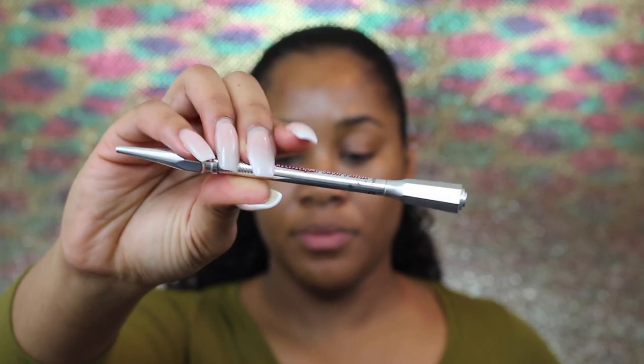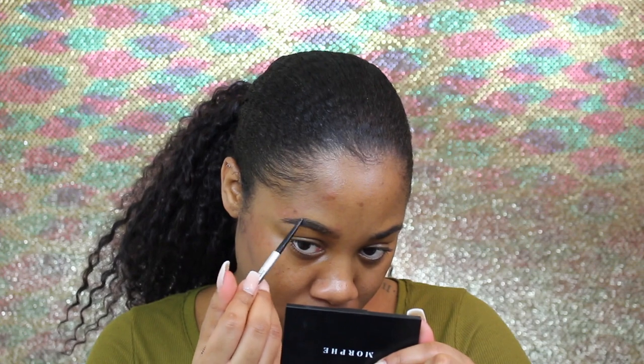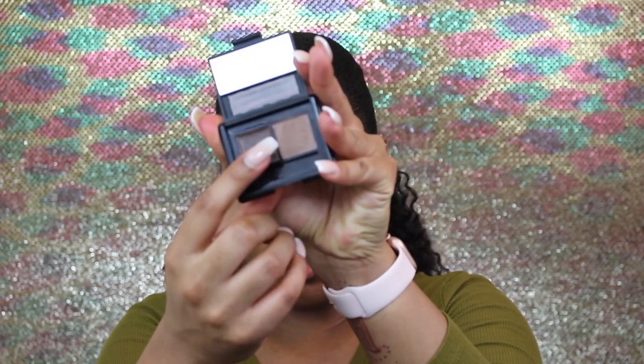For brows, I'm going to use the Benefit Precisely My Brow pencil in number six. Then I'm going to go in with the e.l.f. eyebrow palette and take this powder and put that at the front of my brow just to create like a shadow to make it look a little bit more natural.